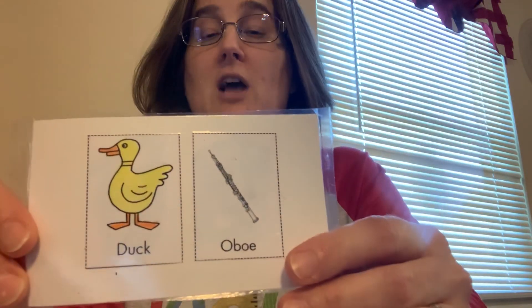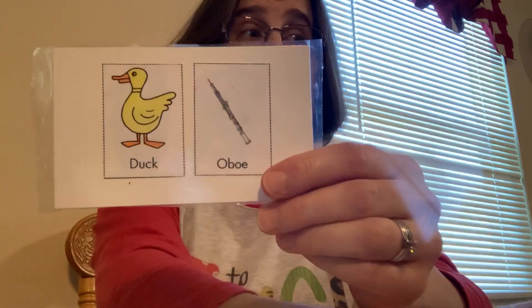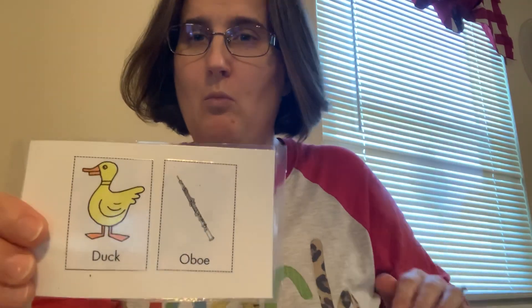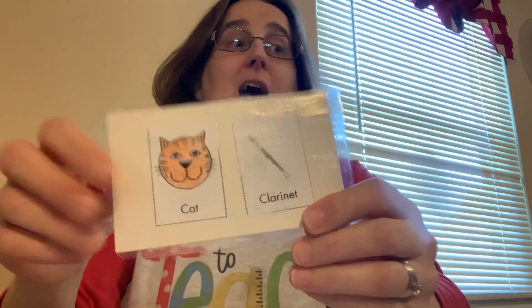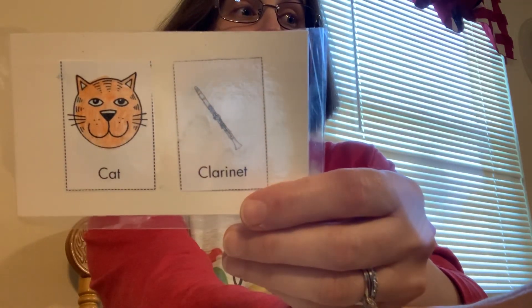Next we have the poor little duck. He's represented by the oboe, a woodwind instrument. Then we have grandfather's cat. The cat is represented by the clarinet.